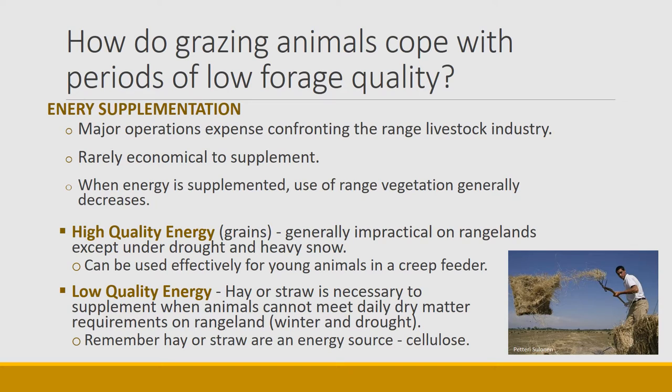Now let's talk about supplementation — the active process by which human managers give animals forage or nutrients to meet their demand. It needs to be approached very carefully because it is a major operation expense confronting all range livestock industries. It is rarely economical to supplement, and at workshops and seminars on livestock production they often talk about trying to reduce supplementation because it is so expensive. The goal should be to use the vegetation that's readily there and minimize supplementation. Another downside of energy supplementation is that animals will tend to quit eating forage out on the range, so with good intentions you might give animals energy and they will just quit grazing. Grain supplementation — high quality energy — is generally impractical on rangelands except under drought conditions or heavy snow where you're just trying to make it through a period without selling animals.